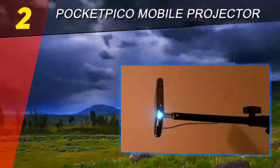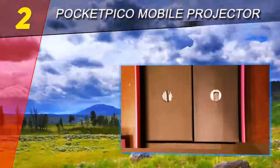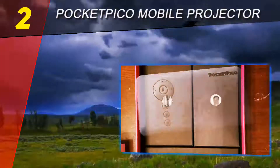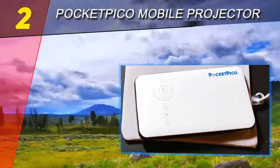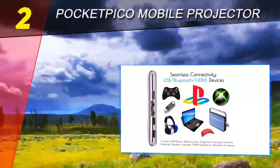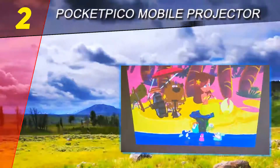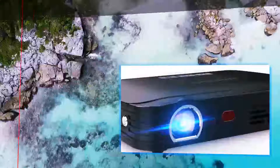Taking everything about the Pocket Pico mobile projector into account, the conclusion is a highly positive one. There's some room for improvement in terms of sound, which is not the strongest point of this Android projector, but all in all it is recommended for those who want to make a valuable investment into a compact and versatile projector.